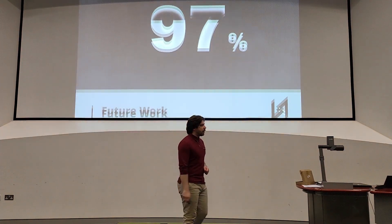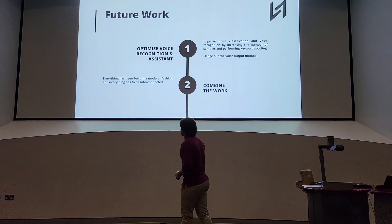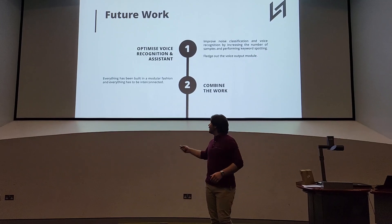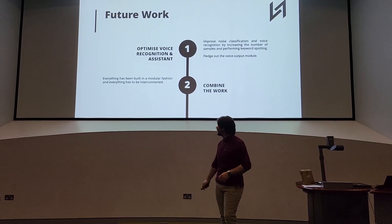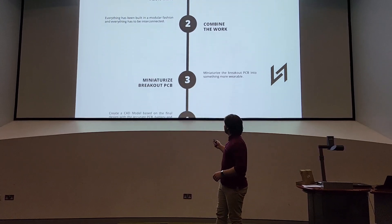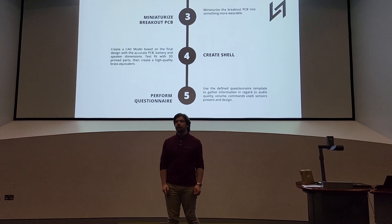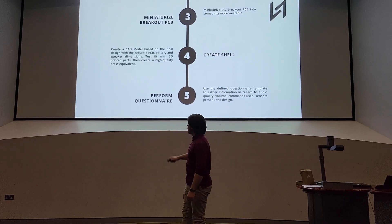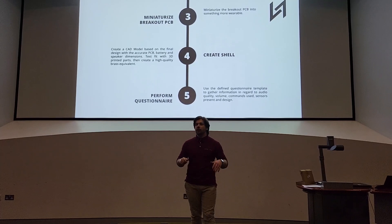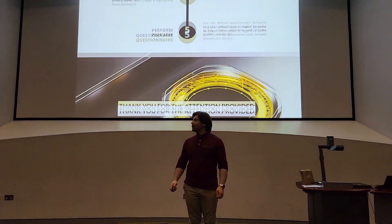Now that I've talked about my completed work, let's talk about the future work. Firstly, I need to optimize the voice recognition to be even better and fully figure out the voice assistant. Then, I need to combine all the work, as at the moment everything is modular. After that, I need to miniaturize the breakout PCB, create a shell to put everything together, and conduct a questionnaire with different people to understand which sensors should be improved, removed, or added. With all this said, I'd like to thank you for the time dedicated.